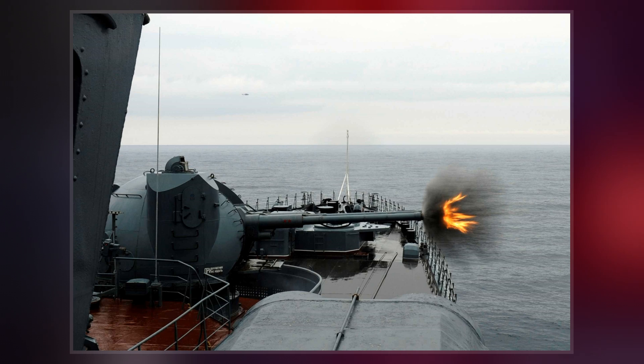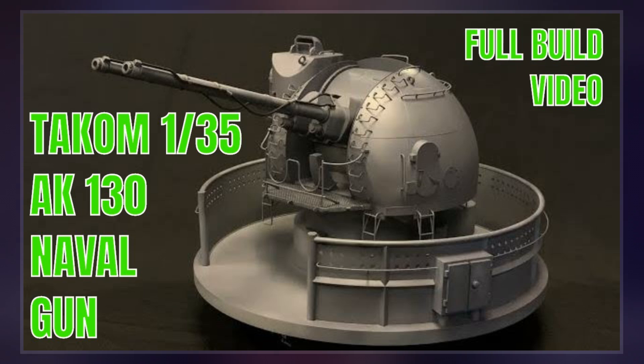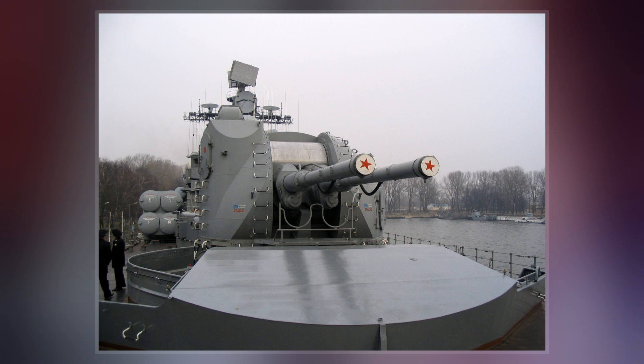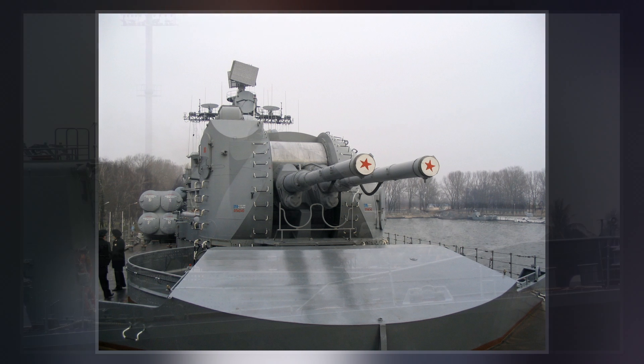The A218 was chosen due to its higher rate of fire and appeal to Admiral of the USSR Navy SG Gorshkov. The Barricade factory produced the first samples. The cannon went on trial operation on the Project 956 destroyer for five years and was adopted into service in the USSR on November 1, 1985.